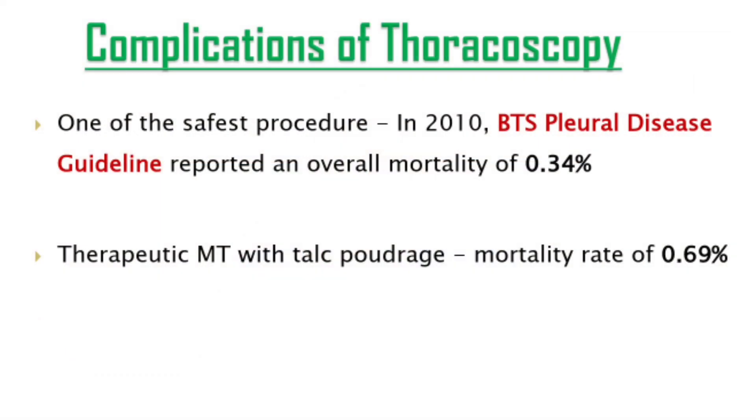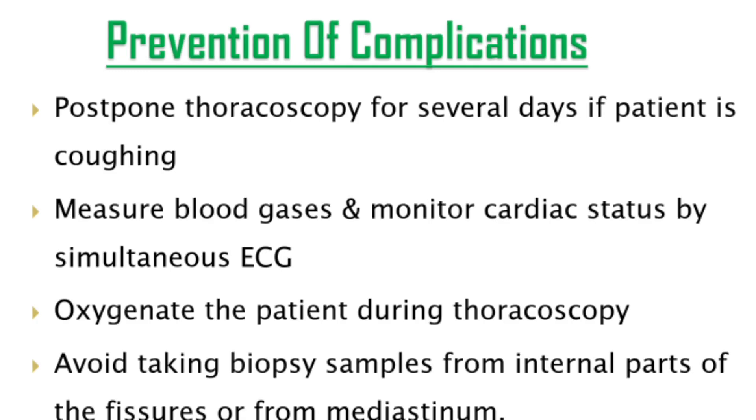Medical thoracoscopy is one of the safest procedures; per the 2010 BTS Pleural Disease Guideline, it reports an overall mortality of only 0.34%, while therapeutic thoracoscopy with talc poudrage gives a mortality rate of 0.69%. Complications can be prevented by postponing the procedure if the patient is coughing, measuring blood gases, monitoring cardiac status by simultaneous ECG, oxygenating the patient during thoracoscopy, and avoiding biopsy samples from internal fissures or the mediastinum.